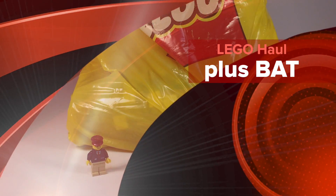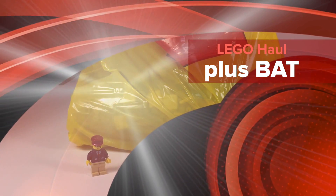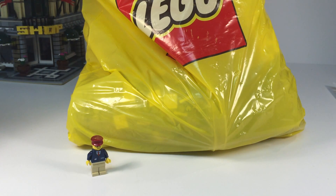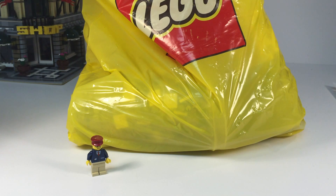Hey, it's BrickZar. In this video we're going to do a Lego haul from the Downtown Disney Lego Imagination Center store, and we're going to answer two bad questions. One, have I ever been in the back of a Lego store? And two, how many licensed train themes has Lego done? So stay tuned for that.